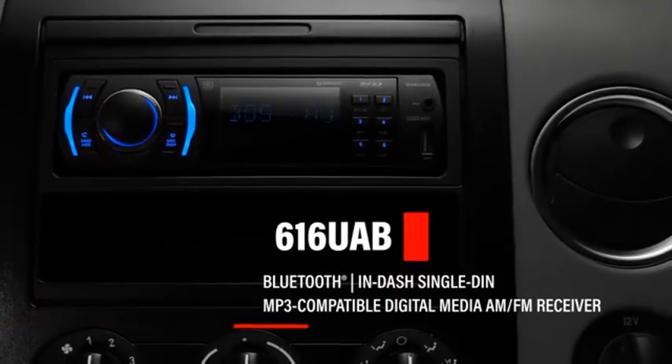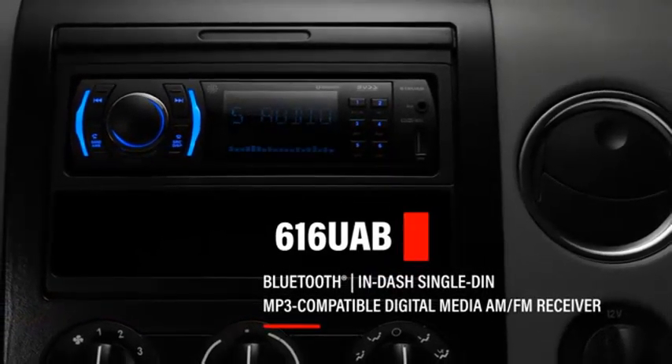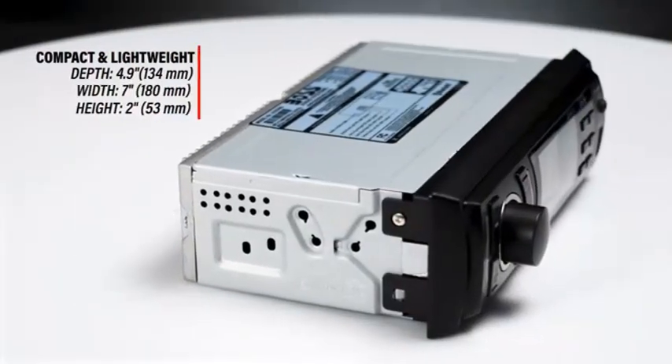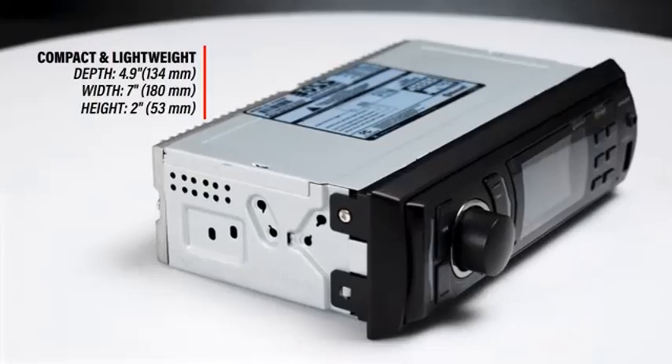Hey everyone, welcome back to my channel Auto Tech. Are you looking for the top 5 best single DIN flip-out car stereos of 2024? Here are my full reviews of the top 5 best single DIN flip-out car stereos of 2024.